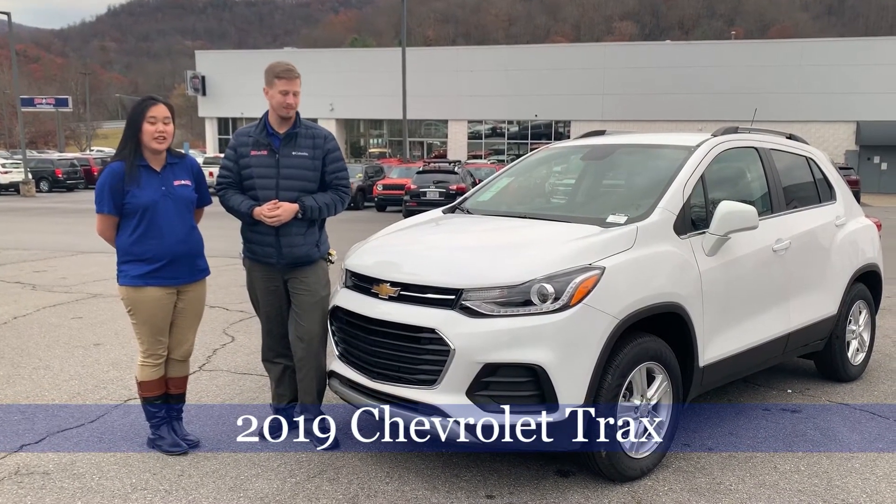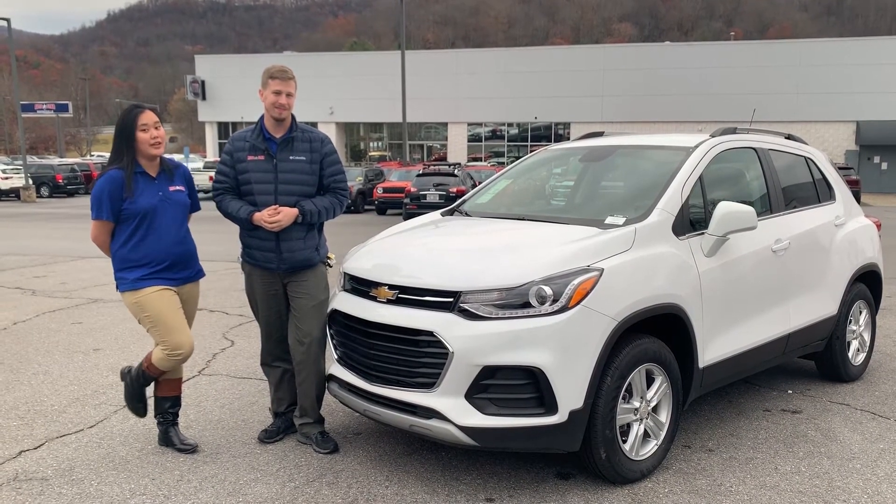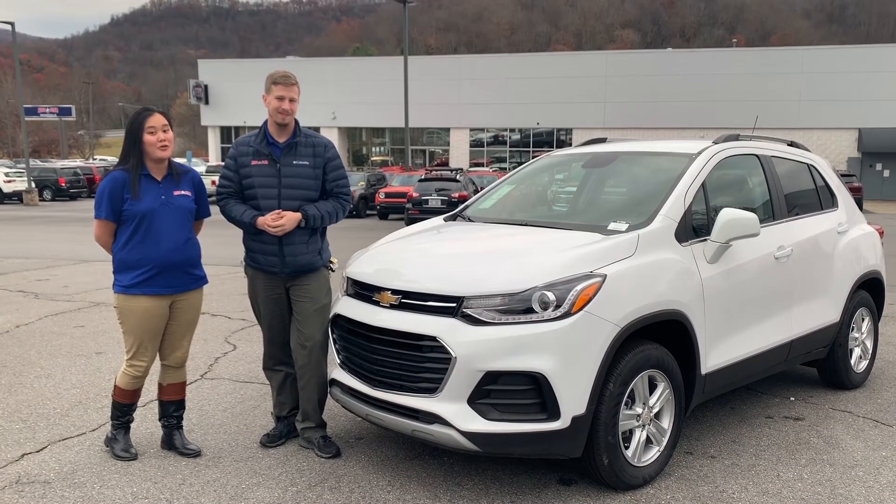So we've got this gorgeous 2019 Trax — it's got a four-cylinder engine and all-wheel drive capabilities. It's going to be great for that winter weather that's coming up.